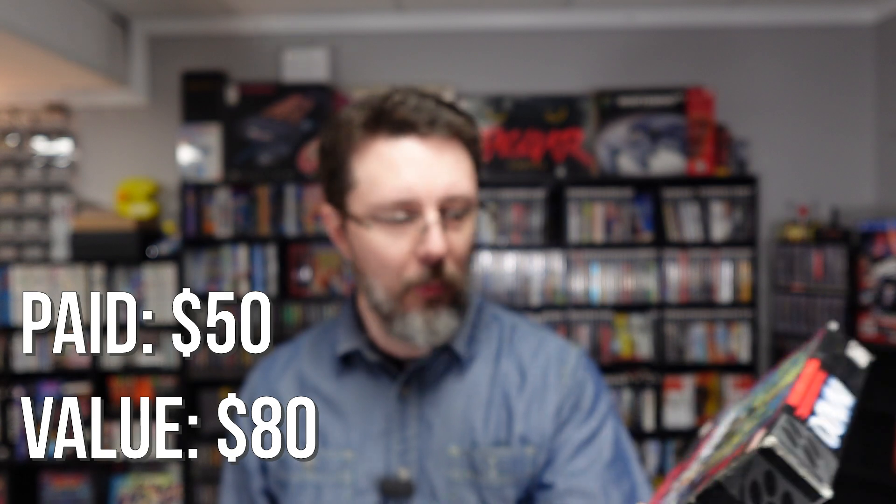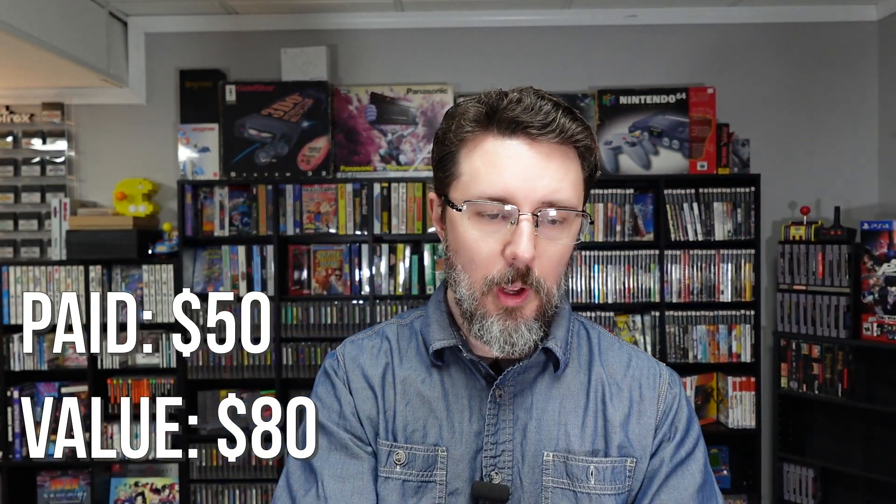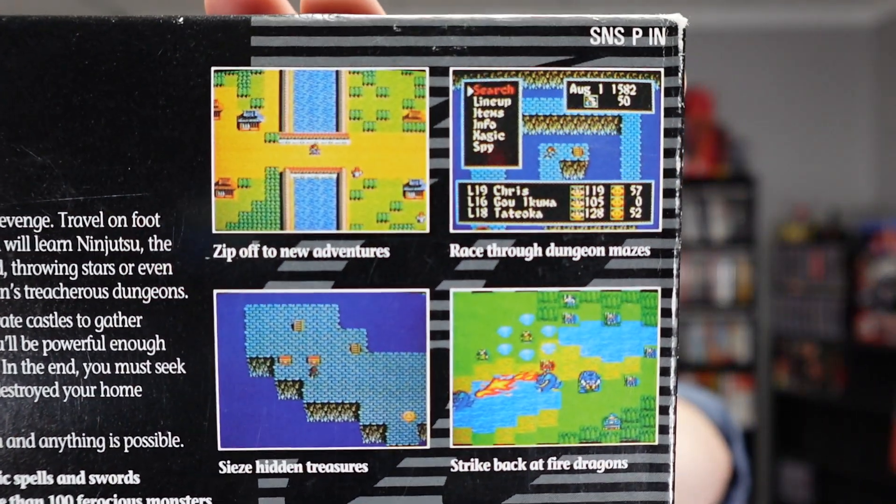I picked this up from a buddy. It's called Inindo: Way of the Ninja — a ninja RPG, I think. Race through dungeon mazes, seize hidden treasures, strike back at fire dragons — all the normal stuff ninjas are known for. I think he made me a pretty good deal on this. I'm interested to see how much it's worth versus what I paid. I've never played it, so we'll get to it.